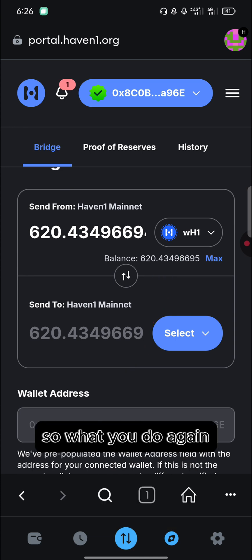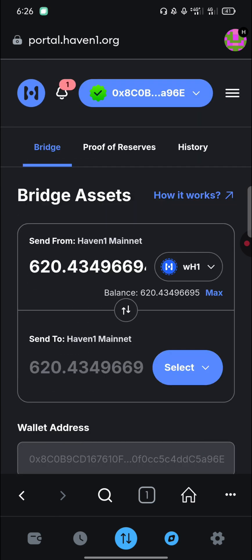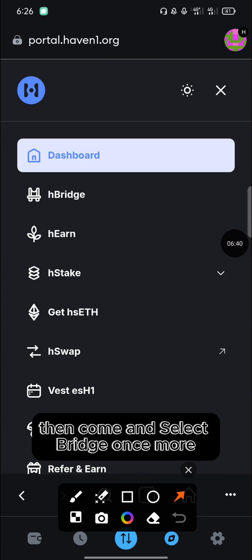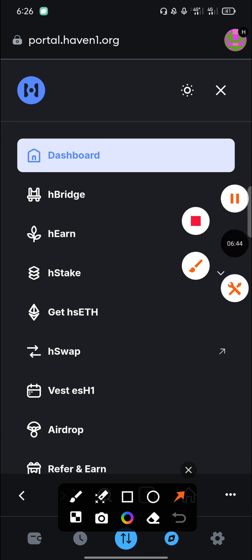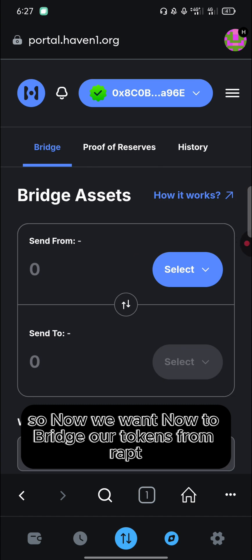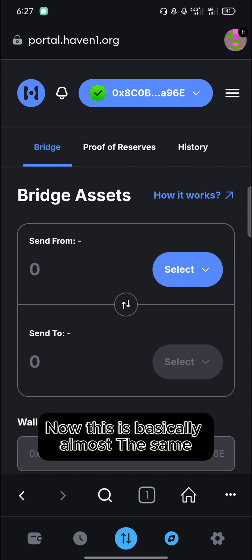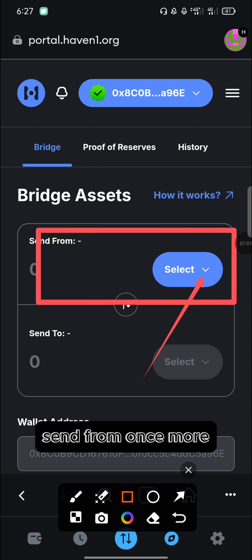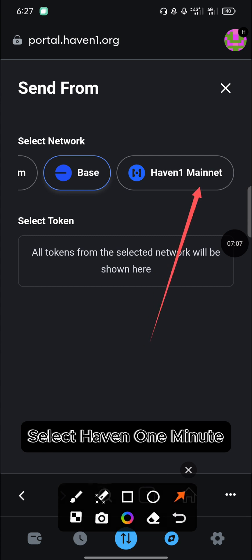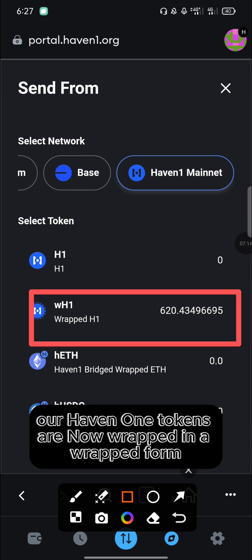Now we need to proceed to bridge. Go back to your dashboard and refresh it. Then click on the three dots once more and select 'Bridge'. We now want to bridge our tokens from Wrapped Haven1 to the Ethereum network. This process is essentially the same as before.